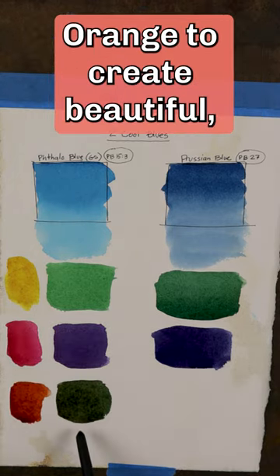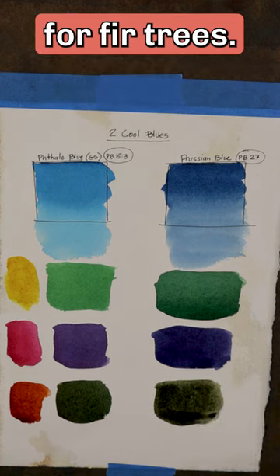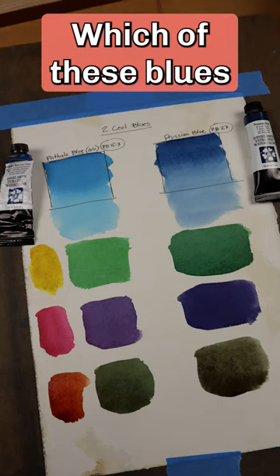Mix with Quinacridone Burnt Orange to create beautiful neutralized greens that are perfect for fir trees. Which of these blues do you prefer?